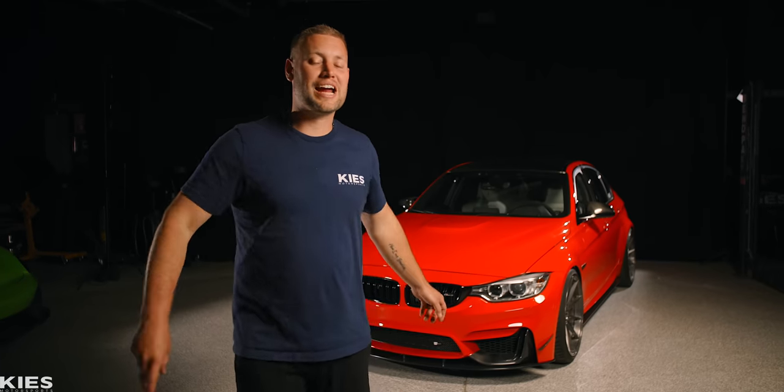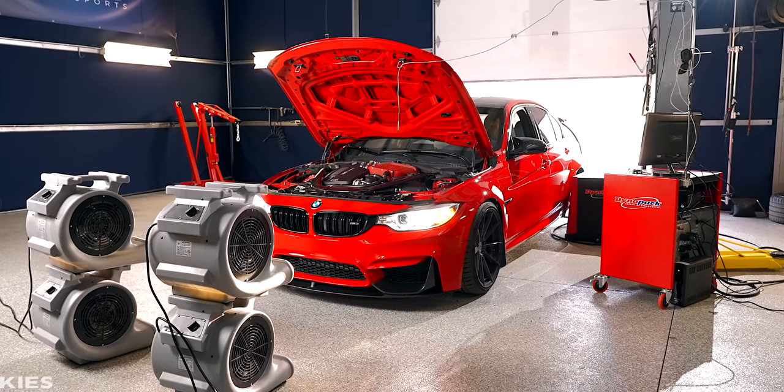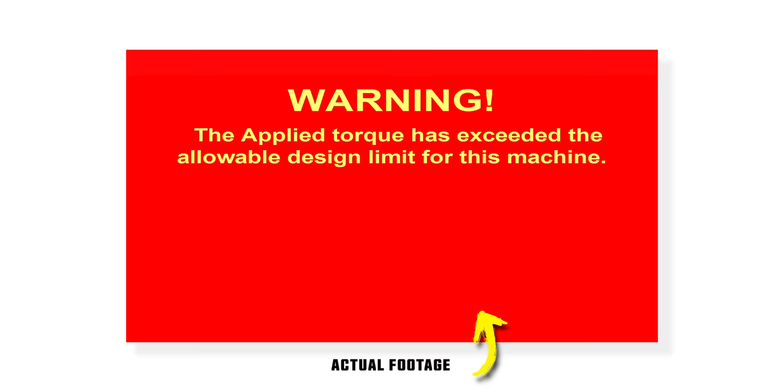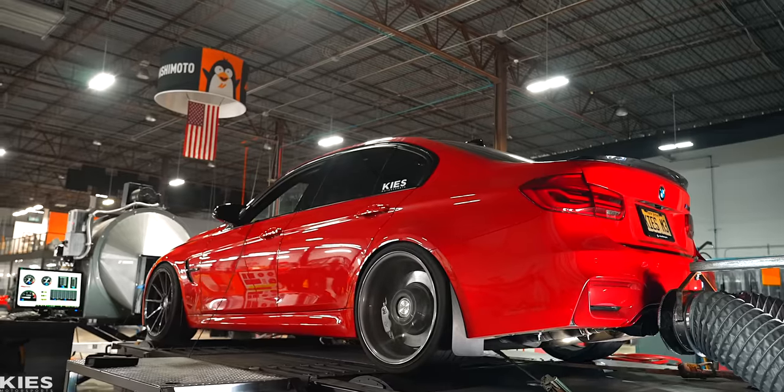The last time we had this car on camera, we broke two things. First, we broke 850 wheel horsepower, which is awesome. What wasn't awesome was we broke our dyno because we exceeded its limit. It was an expensive mistake, but thankfully our friends at Mishimoto have a much bigger dyno and they've given us access.